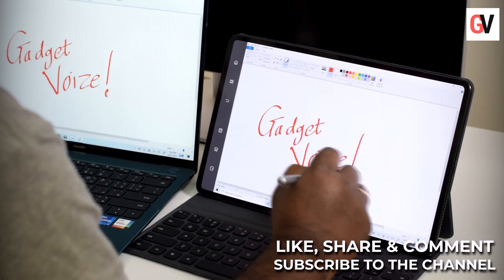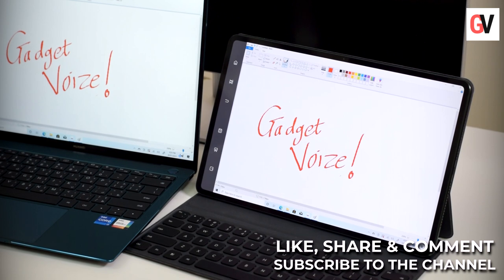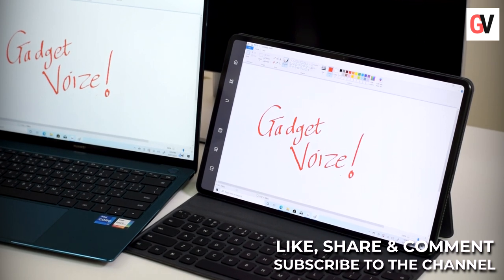Hit the bell icon to get notified when new videos get posted, and if you have any questions, let us know in the comment section below.